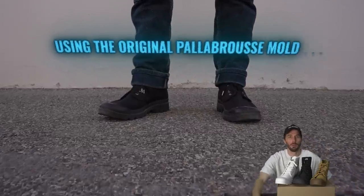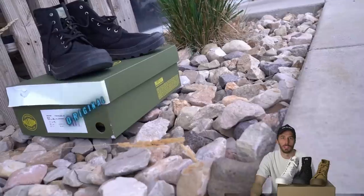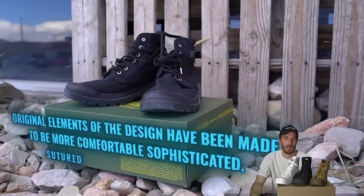Using the original Pallabrus mold and shoe last as a guiding light for this project, the original elements of the design have been made to be more comfortable, sophisticated, with 100% organic materials, lug soles, anti-fatigue features, and decorative details.